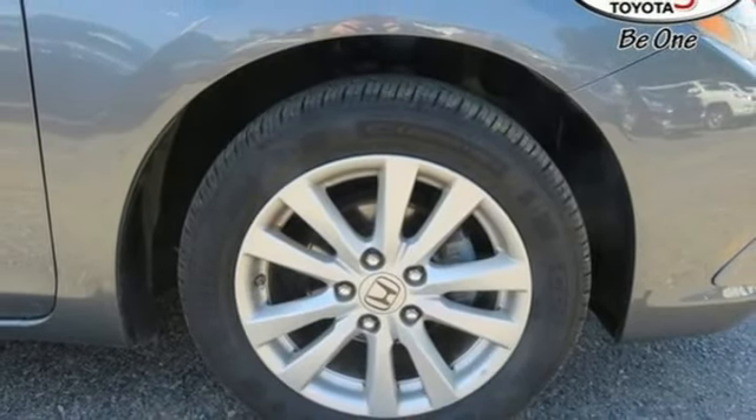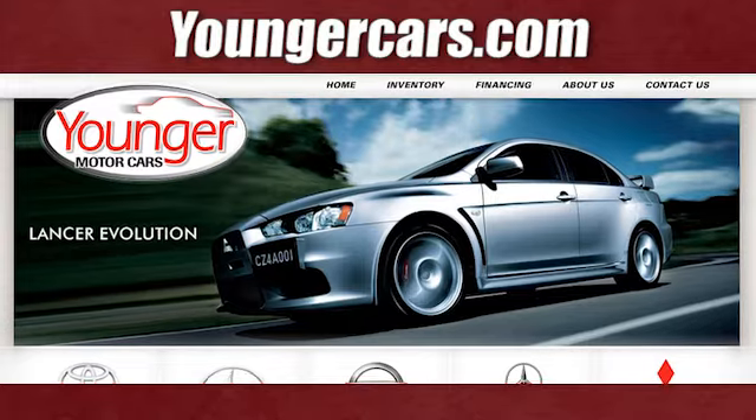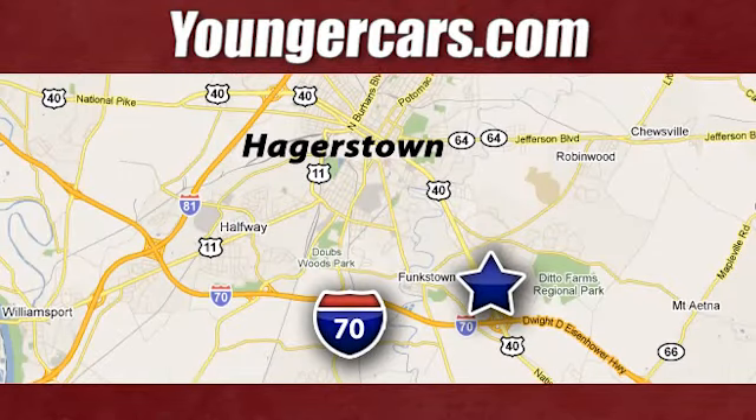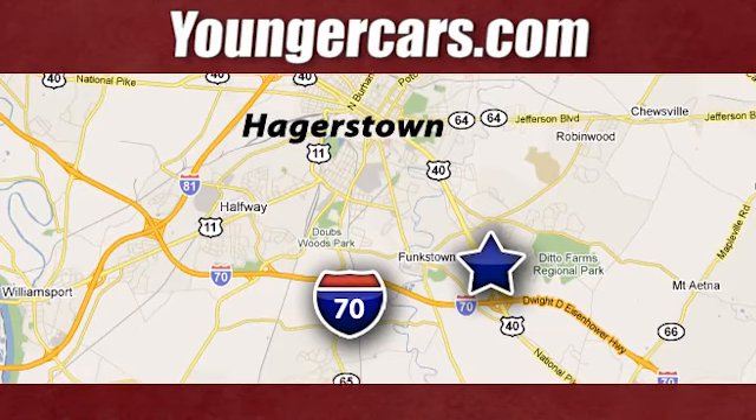Every Honda is designed with a driver in mind. See what it can do for you when you take it for a test drive. Visit our website at YoungerCars.com. We're conveniently located at 1945 Dual Highway in Hagerstown, Maryland.